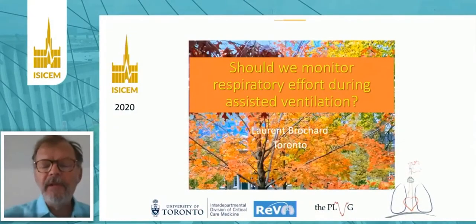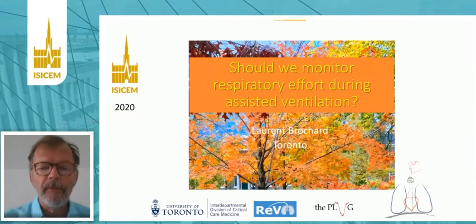Hello, everybody. My name is Laurent Brochard. I'm working at the University of Toronto in Canada, and I'm going to discuss today the question of whether we should monitor respiratory effort done by the patient during assisted ventilation.